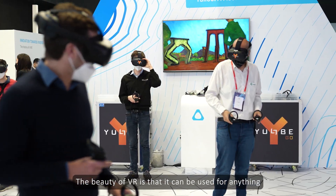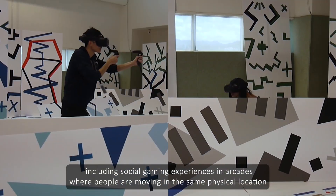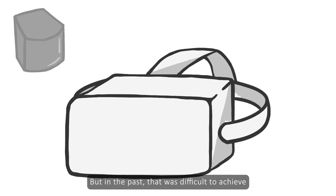The beauty of VR is that it can be used for anything, including social gaming experiences in arcades where people are moving in the same physical location. But in the past, that was difficult to achieve.